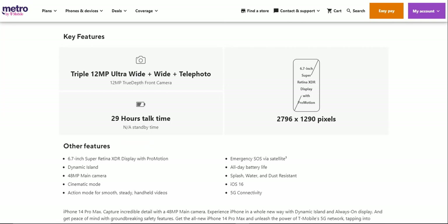Features include a triple 12 megapixel camera system with ultra-wide, wide, and telephoto cameras — all 12 megapixels — plus a 12 megapixel TrueDepth front camera. You get 29 hours of talk time and a 6.7-inch Super Retina XDR display with ProMotion, which is basically a 120Hz refresh rate. The resolution is 2796 by 1290 pixels.